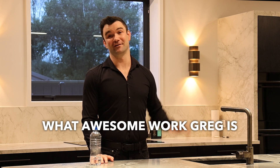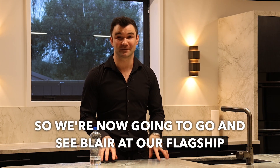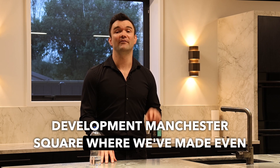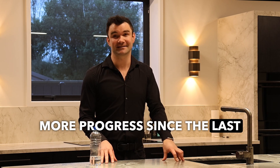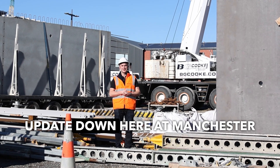What awesome work Greg is doing. We're now going to go and see Blair at our flagship development Manchester Square, where we've made even more progress since the last update. Hi everyone, Blair Chappell here for our July construction update down here at Manchester Square.